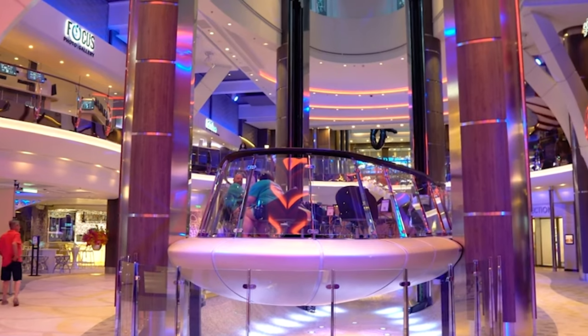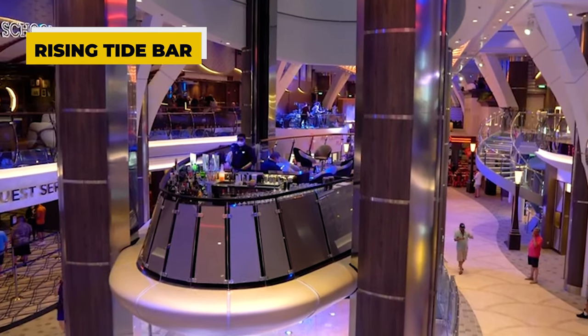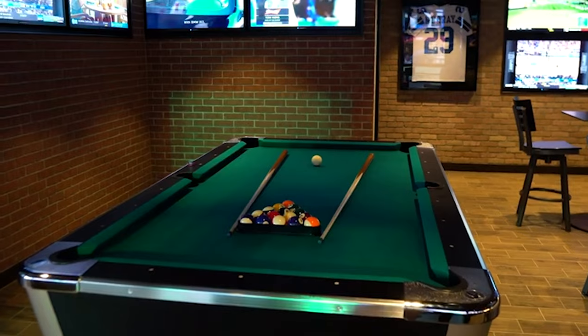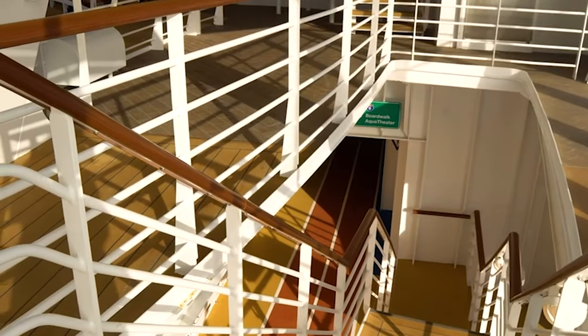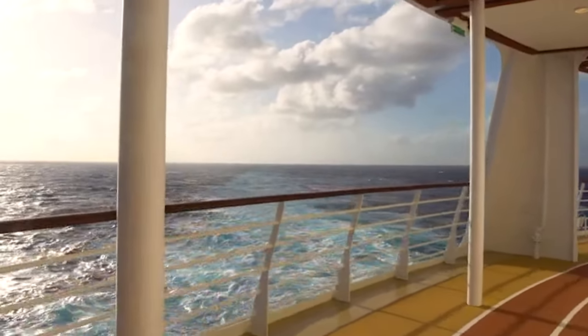There's also the Rising Tide Bar, which floats between three decks. At the Playmaker Sports Bar, you can watch the latest sports programs in the evening, play pool in a relaxed atmosphere, or simply enjoy a drink. A bit hidden further down the ship, there's even a jogging track. It offers the best outdoor workout and is a popular quiet gem.